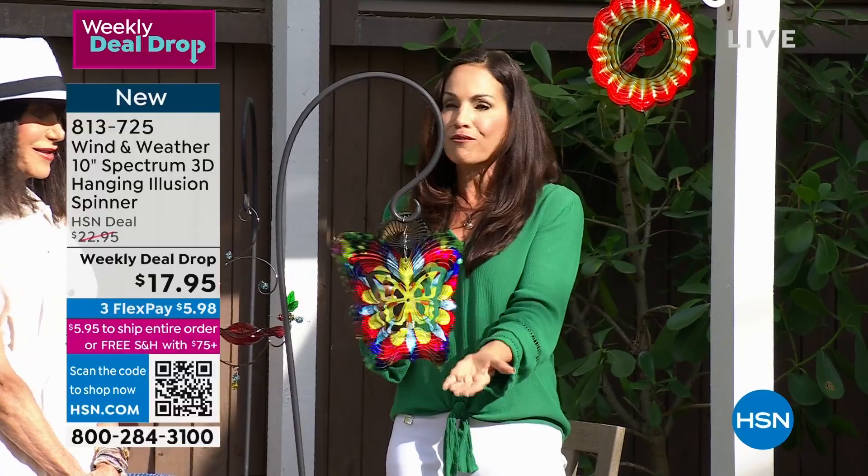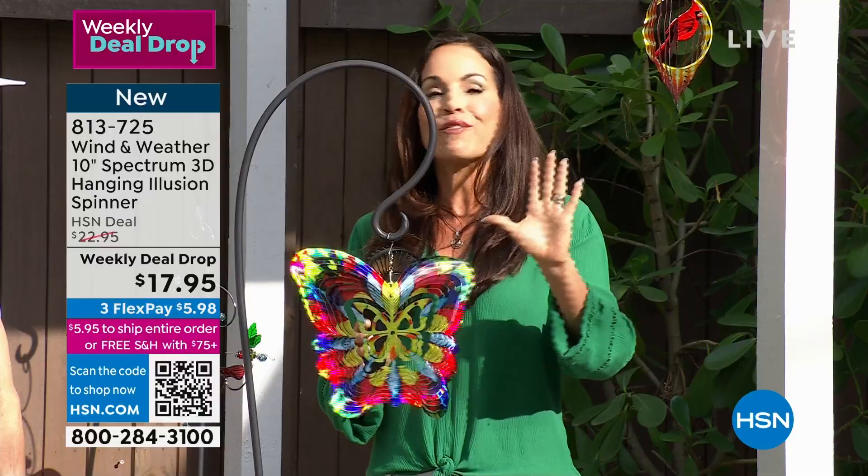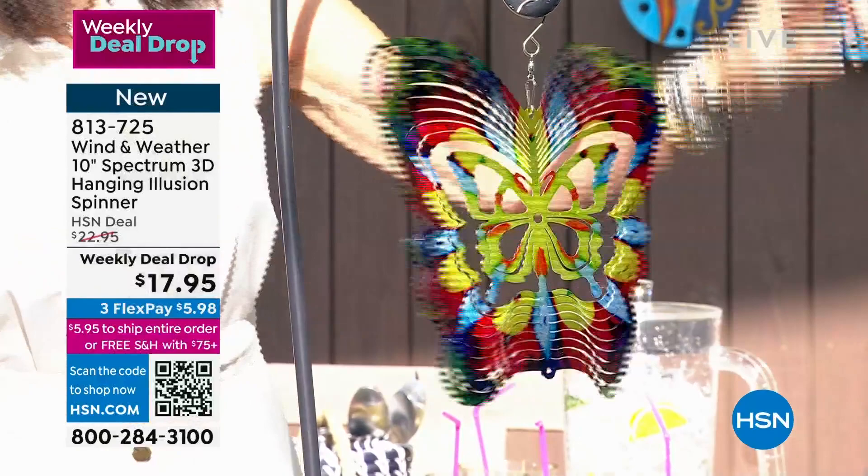We all know butterfly girls. My daughter adores butterflies — she has one of these on her little townhouse balcony, and that's the only space she has. Wind & Weather has a lot of very large pieces, but with these, you can do that even in a very small space. These are perfect for small spaces. We have more — let me let everybody know what we have left.